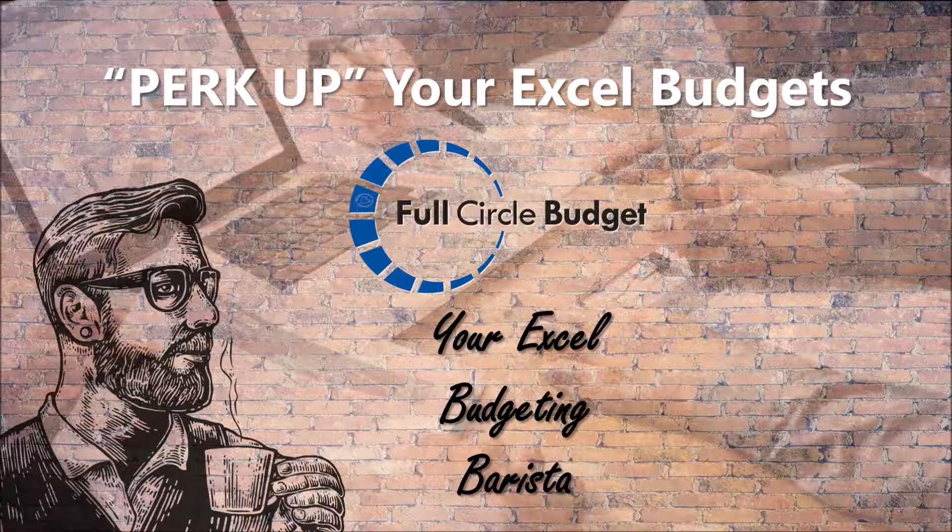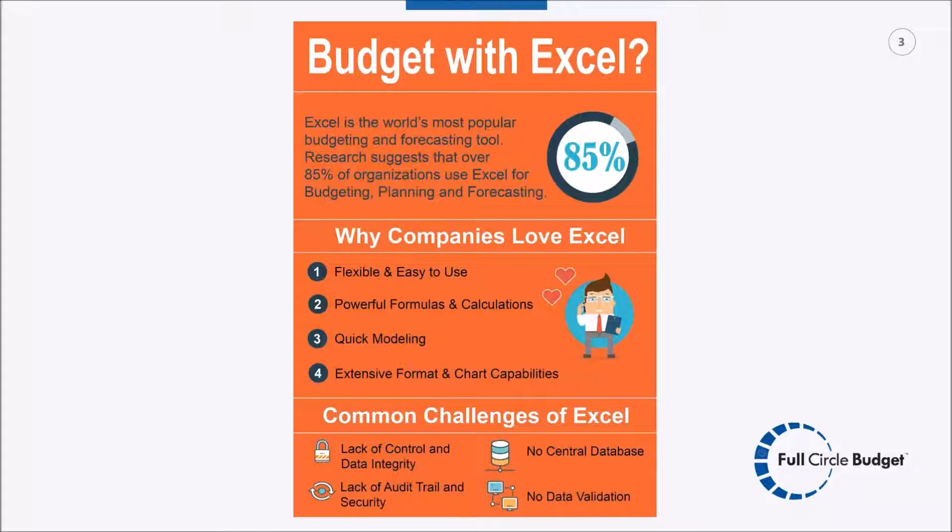Welcome everyone, we appreciate you taking time out of your busy schedule. Today we'll present options regarding Excel budgeting and hopefully you'll see the value of Full Circle Budget — think of us as your Excel budgeting barista. We all know how popular Excel is especially in finance. Depending on which survey you review, upwards of 85 percent of organizations are using Excel in some capacity in the budgeting process.